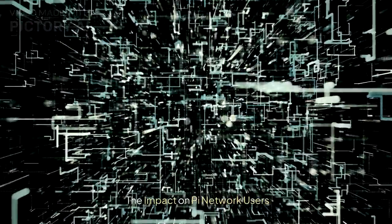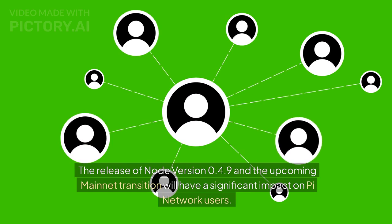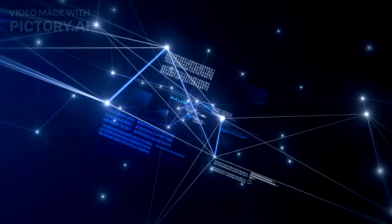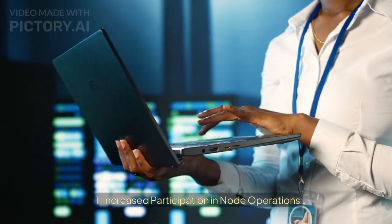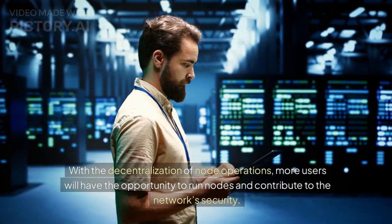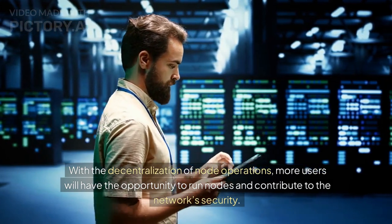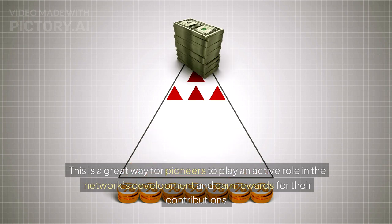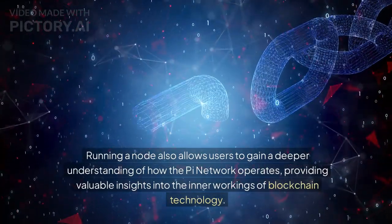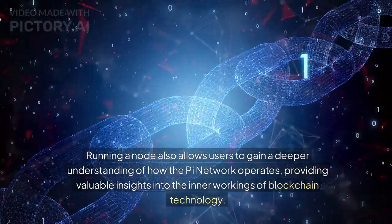The release of Node version 0.4.9 and the upcoming mainnet transition will have a significant impact on Pi Network users. With the decentralization of node operations, more users will have the opportunity to run nodes and contribute to the network's security, playing an active role in its development and earning rewards for their contributions. Running a node also allows users to gain a deeper understanding of how Pi Network operates, providing valuable insights into blockchain technology.